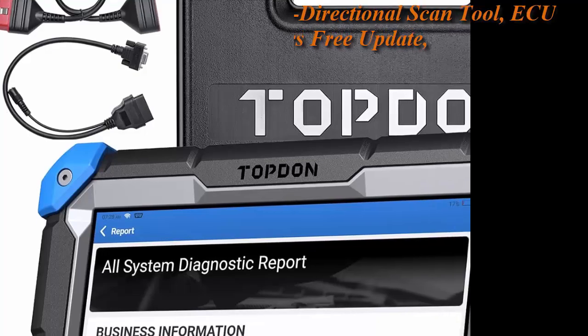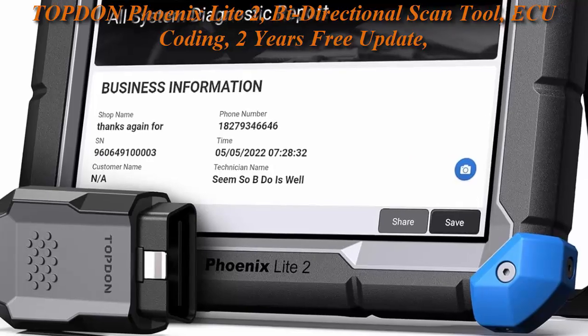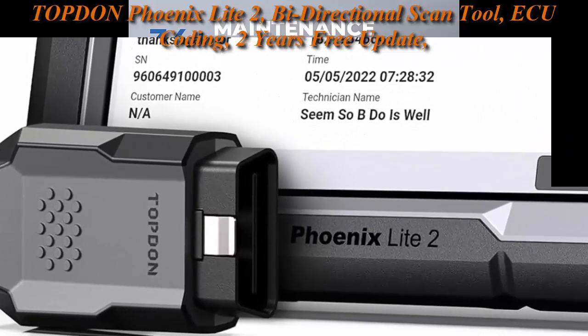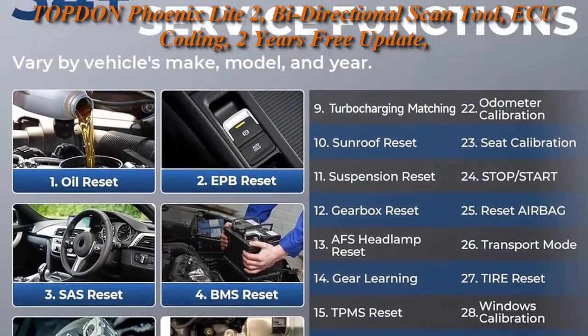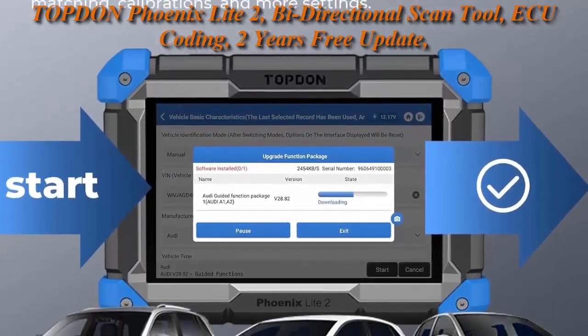Top 3: Top 10 Phoenix Light 2 Bi-Directional Scan Tool — ECU Coding, 2 Years Free Update, Wireless Automotive Diagnostic Scanner, 34 Plus Reset Services, Full System Scan, Auto Off or FCA SGW. Online ECU Coding for Vehicle Modification.